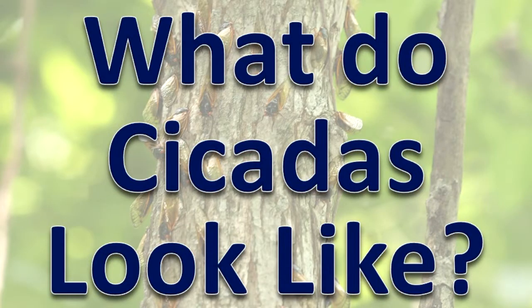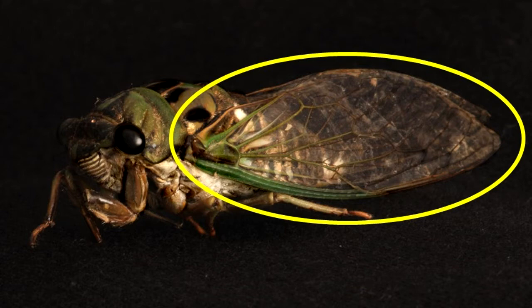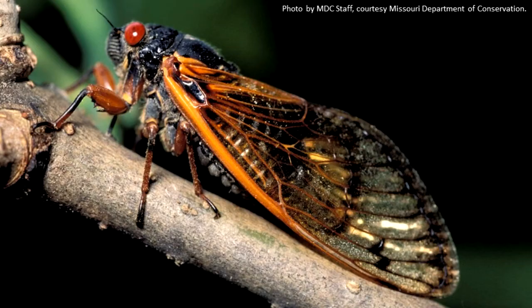What do cicadas look like? The cicada is a large green-black insect. Its wings are clear and thin. Three simple eyes are present on the head along with the compound eyes. Periodical cicadas have red eyes and wing veins. A short pair of antennae is located between the compound eyes.